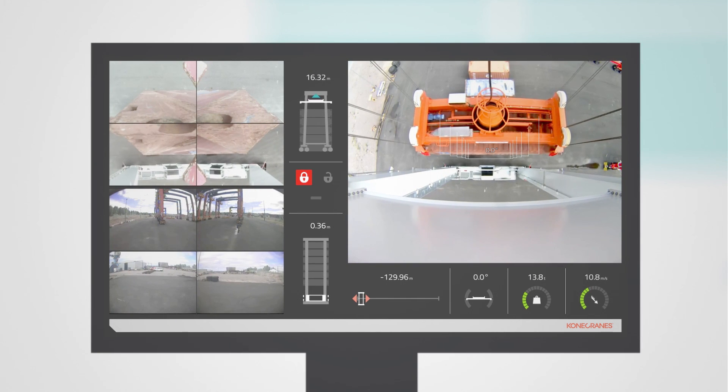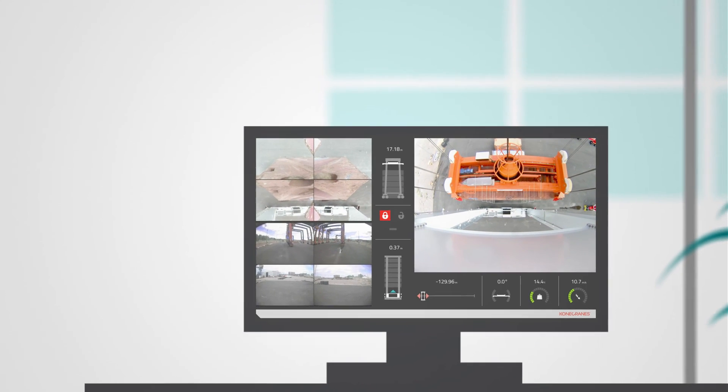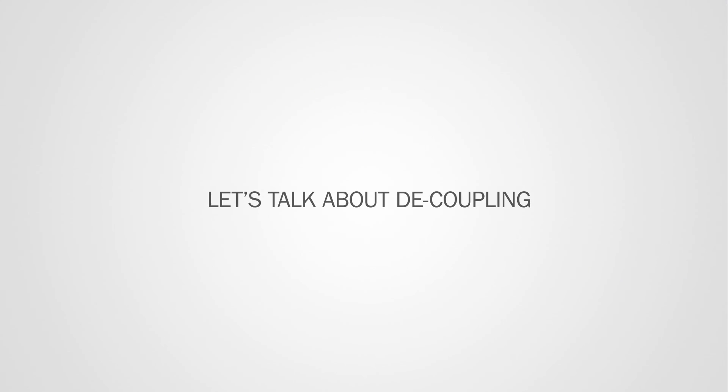Remote operation of yard cranes from Konecranes. It's available now. Call us to start a remote operation discussion. We will, of course, come to you.